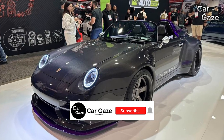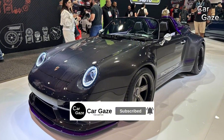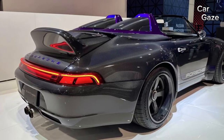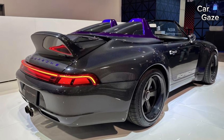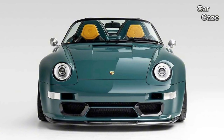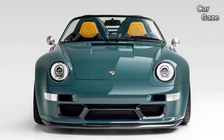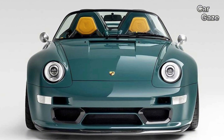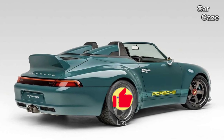The Porsche 911 Speedster by Gunther Works, a California-based carbon fiber specialist, stole the spotlight with its captivating presence. These open-top restorations undergo a complete overhaul, featuring revamped bumpers, elegant side-view mirrors, and a reduced windshield for an effortlessly sleek aesthetic.